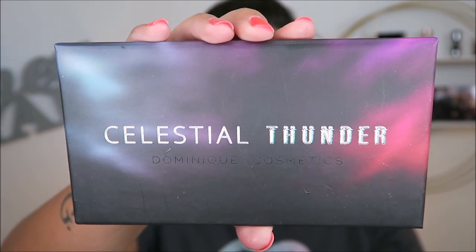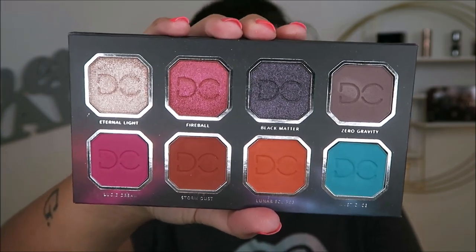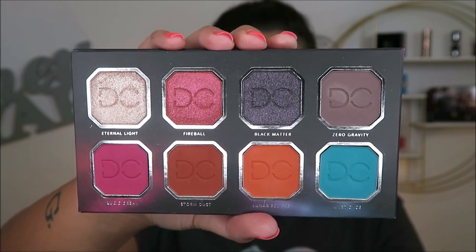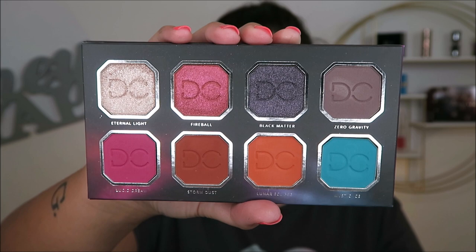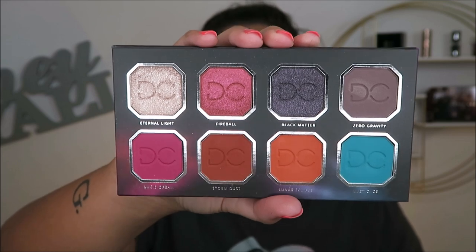Another BoxyCharm palette is this Celestial Thunder from Dominique Cosmetics. I'm not going to lie — I was not really pleased when I received this. This was not one I would have bought from her brand anyway. I just don't think the color story screams to me. I don't know why everyone was so into a pop of blue for a minute. The standout shade for me is this shimmer up here — it's very pretty — but I've only used this one time and I'm not going to be keeping it. I'm going to be passing it along.